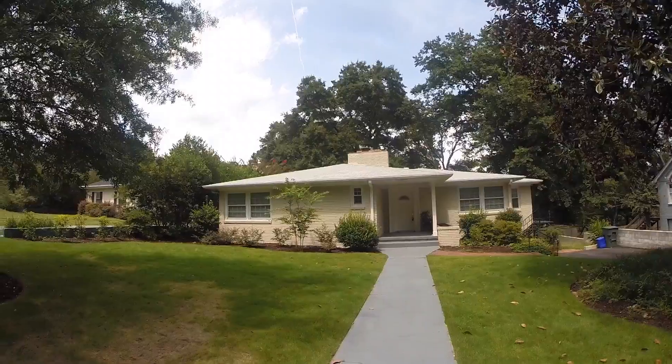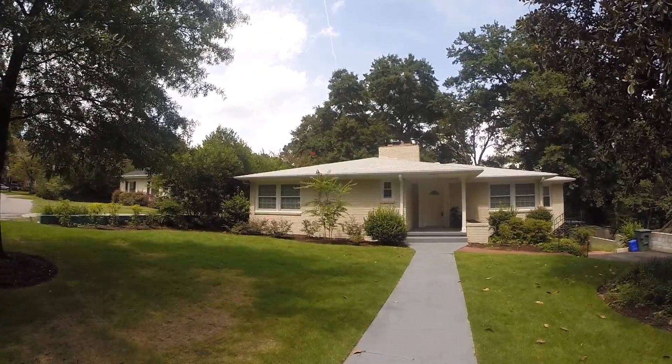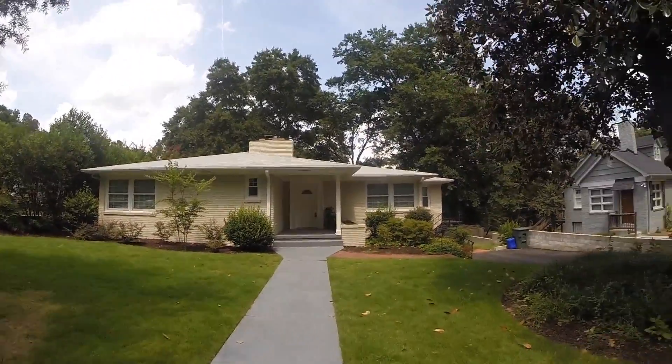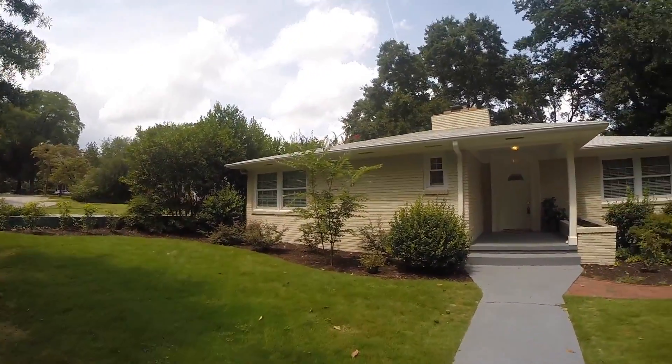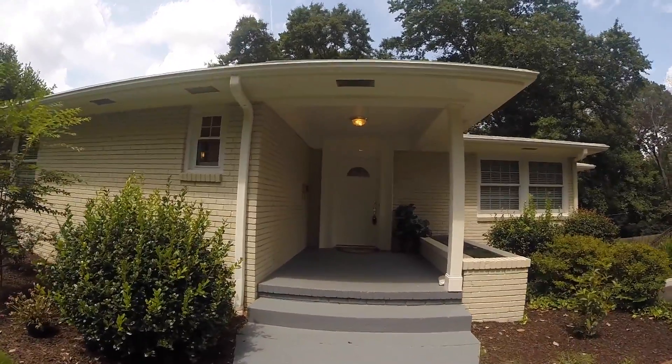The owner of this property bought it and decided to renovate it. They did all new landscaping outside, replaced a bunch of the windows, everything's been freshly painted, all new sod, irrigation, and the back is just as nice. There are full gutters on the house. A good feature of this house is the stoop and how it sits back.